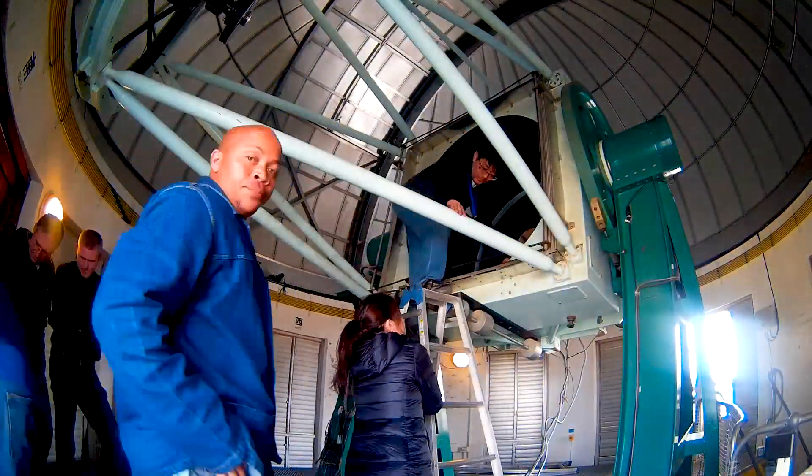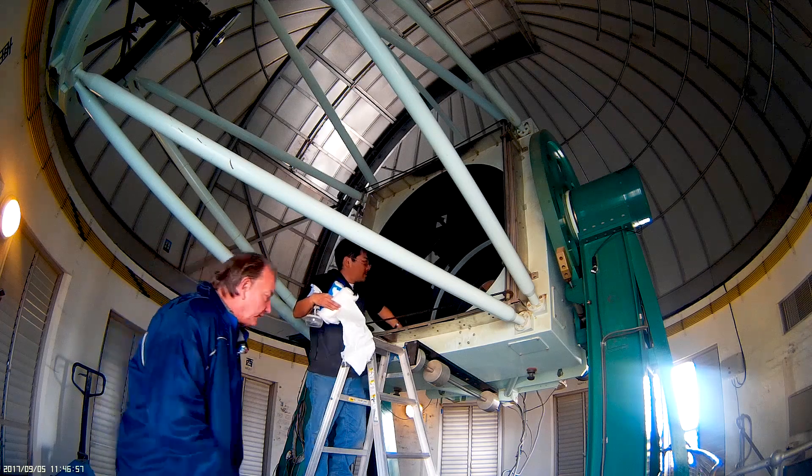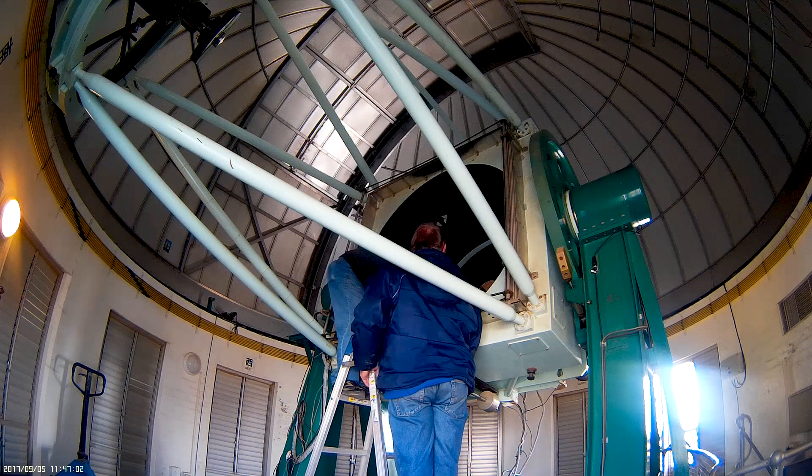The telescope, built by Nishimura, with its mirror diameter of 1.4 meters, is the fourth largest telescope on site. The telescope is quite compact for its size, thanks to its alt-azimuth mounting, which is fully computer controlled.